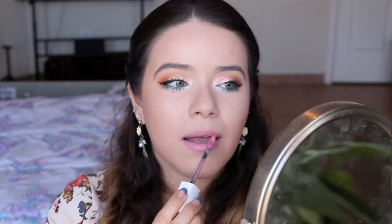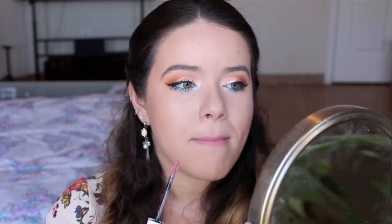Next we have a lippie from Maybelline — this is the Superstay Matte Ink in Dreamer. No joke, it is long-lasting. It will literally last you all day, all night. It is kiss-proof, drink-proof, everything. These things are the real deal and they're affordable — that's the best part. This pink is definitely more of a bubblegum pink; it's not as light as the previous one from Bare Minerals. But it's still perfect — sometimes I feel like wearing more baby pink, sometimes I want more of a bubblegum pink, and this one delivers.